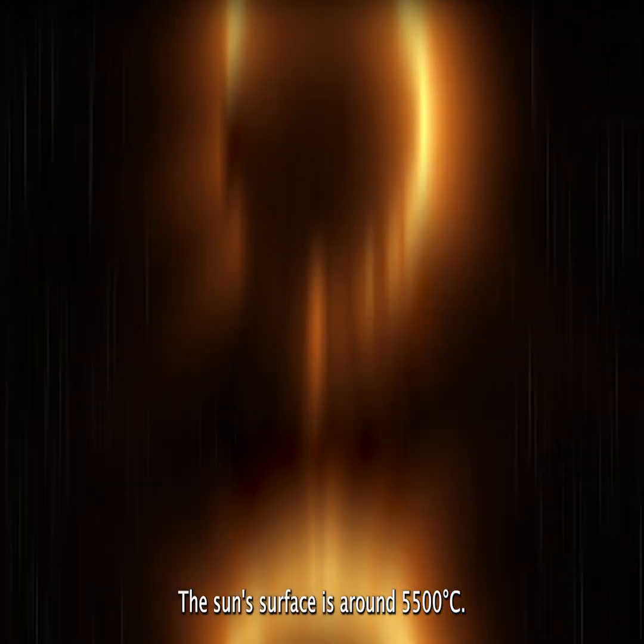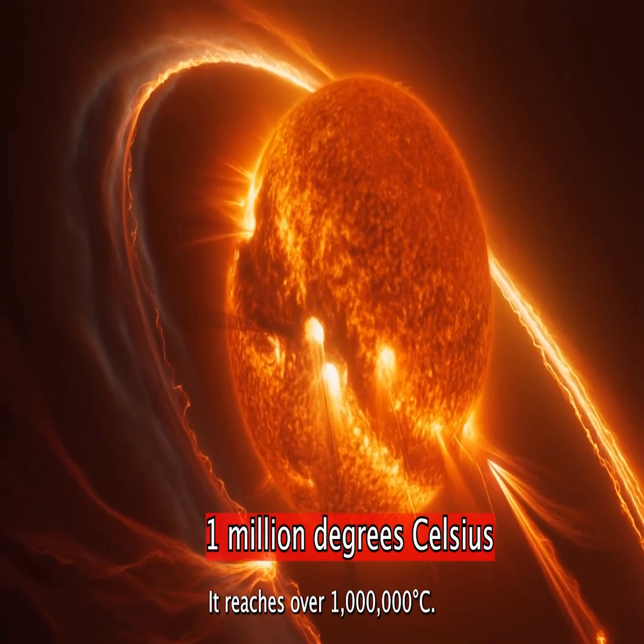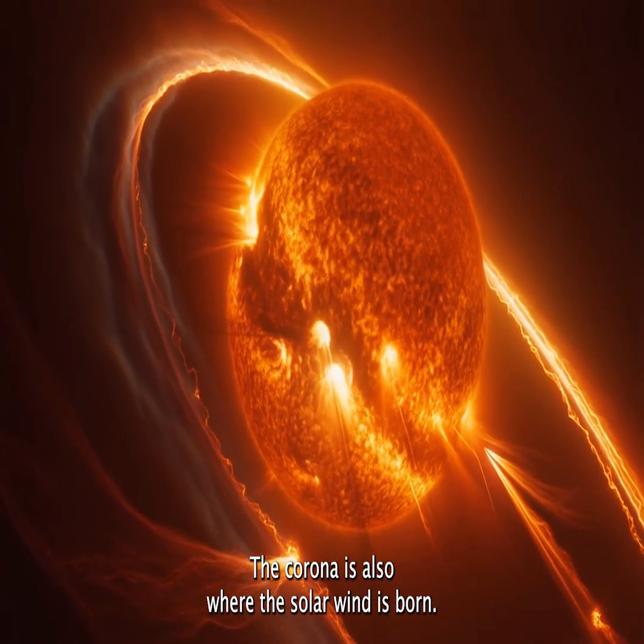Here's the strange part. The sun's surface is around 5,500 degrees Celsius. But the corona? It reaches over 1 million degrees Celsius.